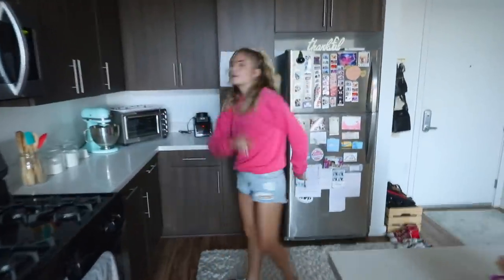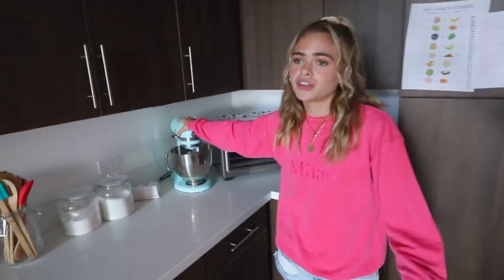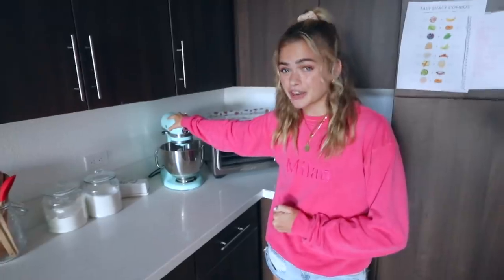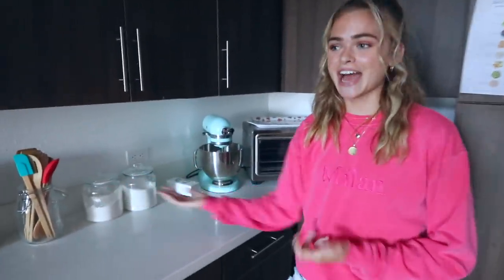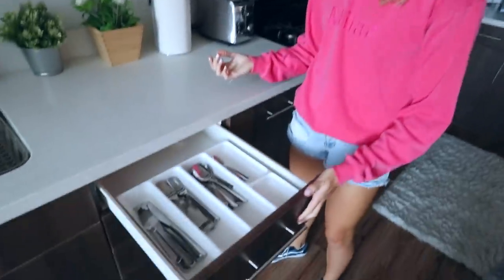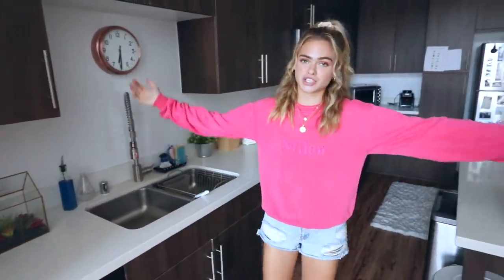Over here I have my Ninja blender, toaster oven, and KitchenAid that I got literally just for my Vlogmas intro, and I regret it because I never use it. I didn't know how to decorate a kitchen but I wanted to anyway. And then we have my stove, oven, microwave, toaster — I have two toasters. Silverware. My sink. Not very interesting, but that's my kitchen.